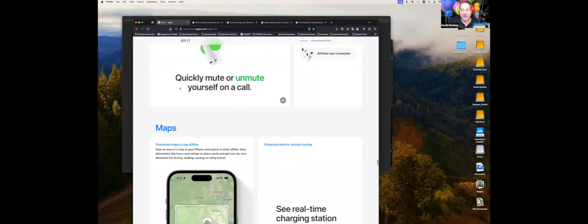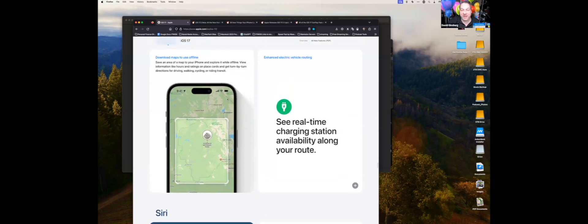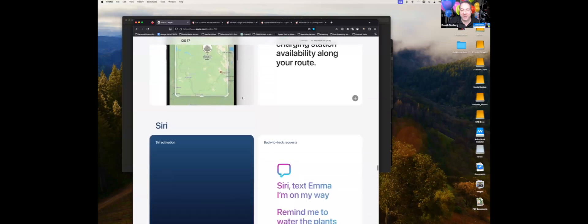In Maps, the big addition is the ability to download maps for offline use — something Google Maps has had for a while. Your device downloads maps ahead of time. For EV users, they also added real-time routing with charging availability along your route.